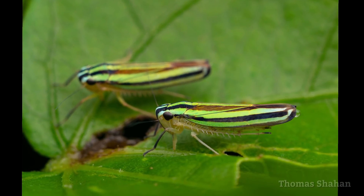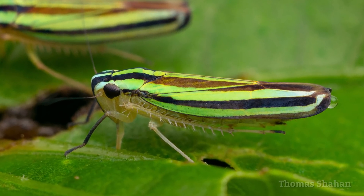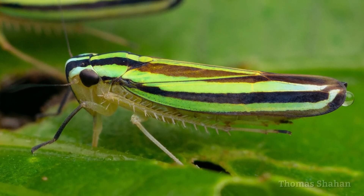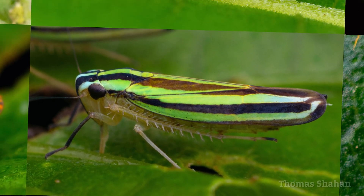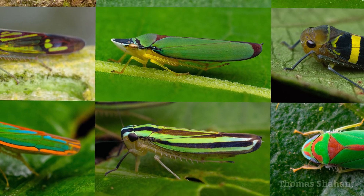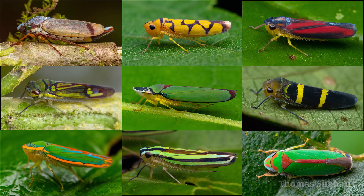One of the more commonly seen bugs on the trip were these cicadelids, or leafhoppers. As a way to illustrate some of the extreme biodiversity of this area, here's a little compilation of just some of the leafhoppers I saw on this trip. It was overwhelming to see such color and diversity.